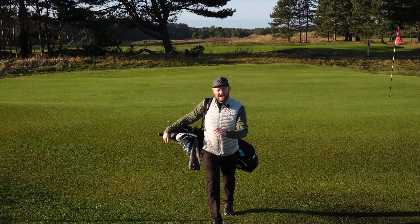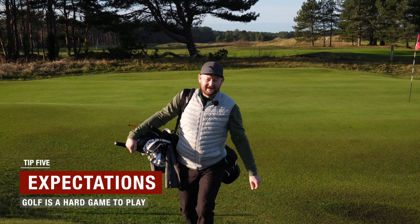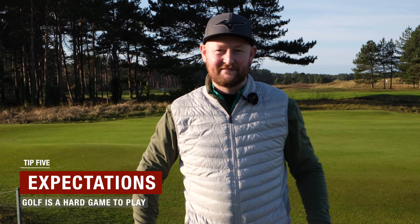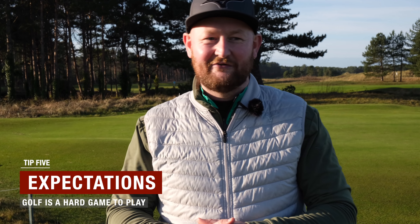The final thing that I want you to do to become a better golfer is lower your expectations. Golf is the hardest game that you can play. It will beat you. It will make you feel great, but it is ultimately very tough. You'll hit some great shots, then you'll hit a bad shot. Don't get down. Be happy that you're out here.